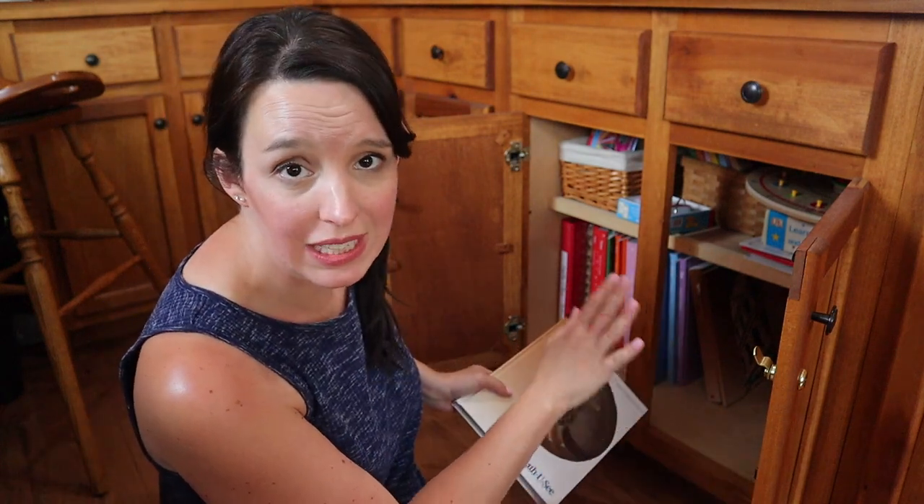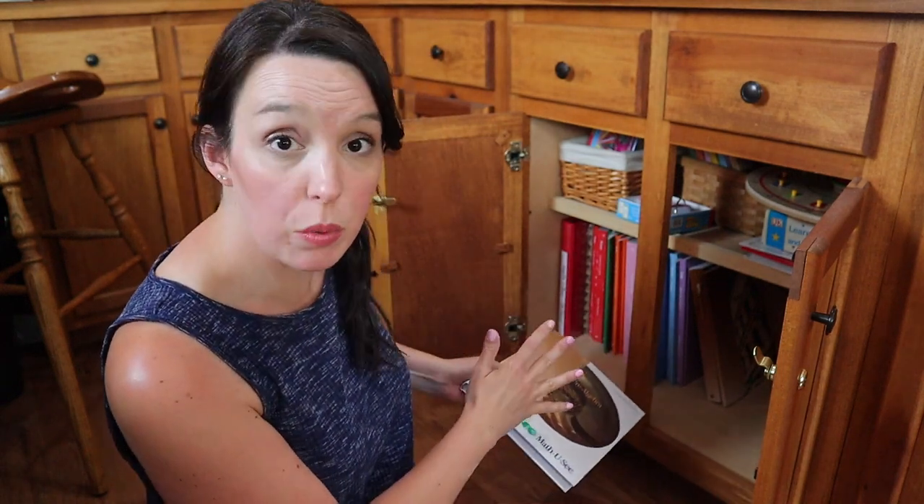So I'm just going to go through subject by subject and we'll talk through some of their curriculum. The way I figured I'd handle this is to just bring you guys right down on the floor with me as I am going through each one of these cabinets. I tend to organize these by subject, so let's start with math.